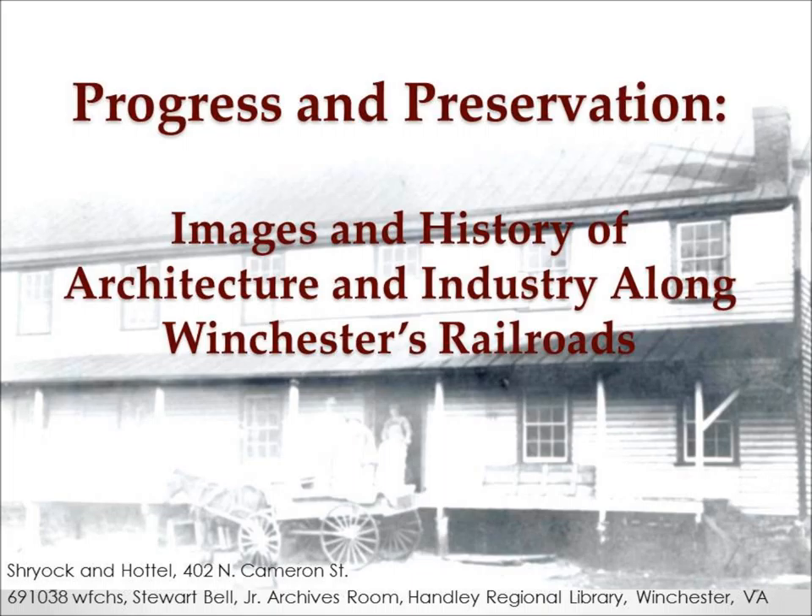Thank you all for coming out and listening to this lecture. As you may know, we had some technical difficulties, so we are re-recording a fresh version here for you today. I am Sandra Bosley, the Executive Director for Preservation of Historic Winchester, and I will be presenting images and history of architecture and industry along Winchester's railroads.